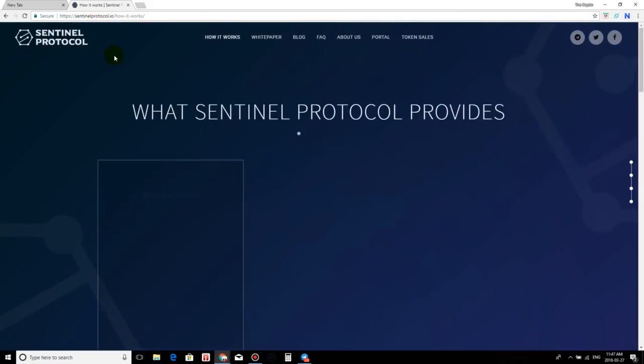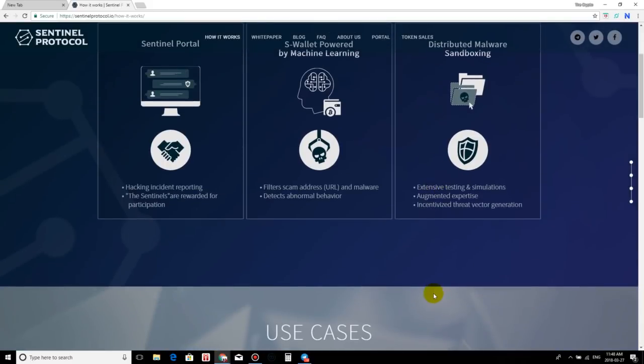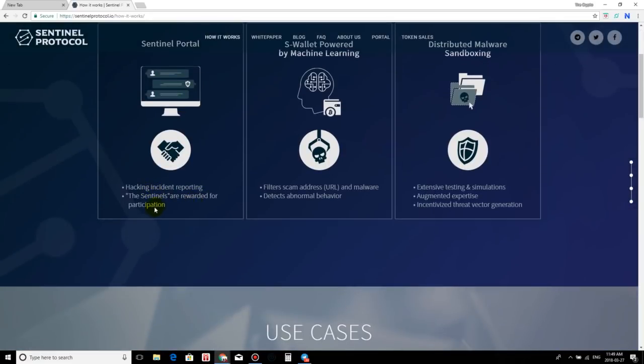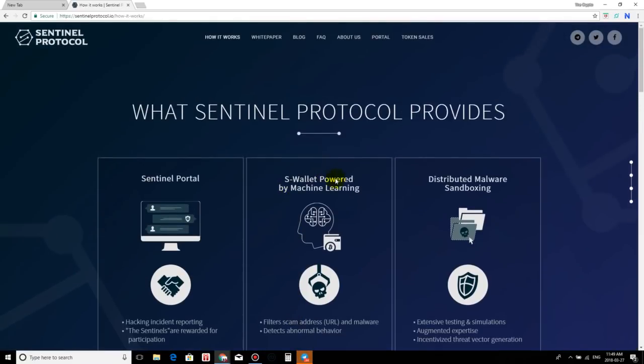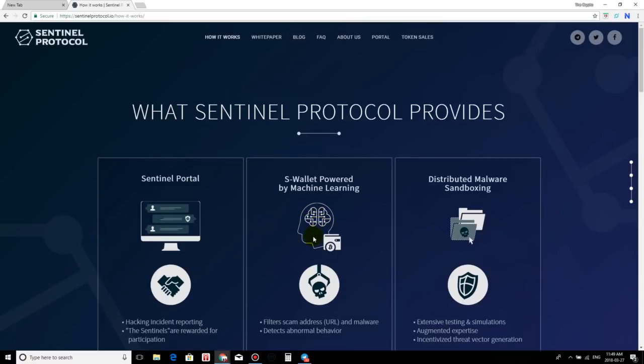The official website is sentinelprotocol.io. What does Sentinel Protocol provide? The Sentinel Portal handles hacking incident reporting, and the Sentinels are rewarded for participation. Cybersecurity experts and the community acting as collective intelligence are both involved. For participating as a Sentinel, you would be rewarded with Upcoins. There's also the S Wallet, powered by machine learning, which filters scam addresses, URLs, and malware, and detects abnormal behavior — all done by a self-learning machine or AI.